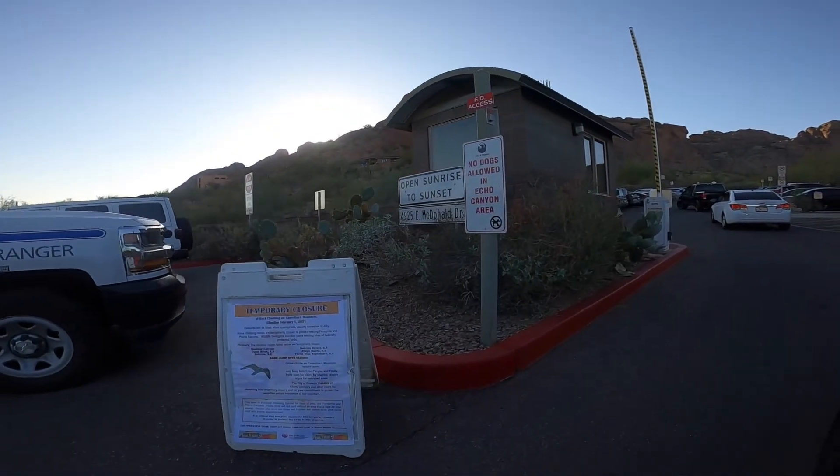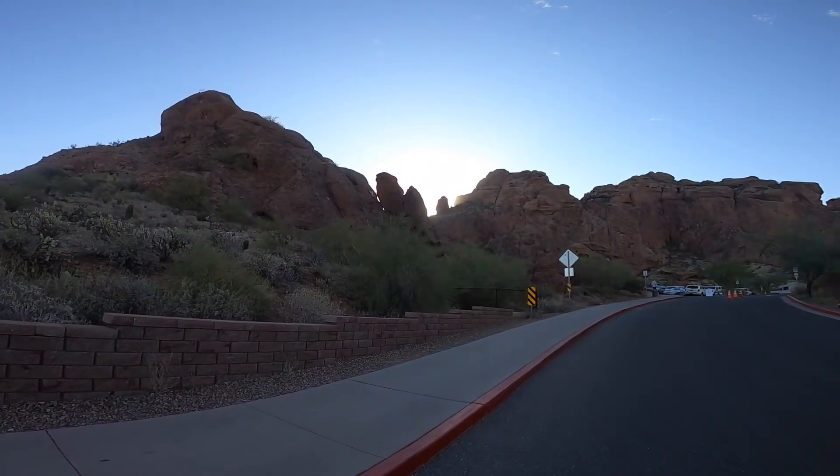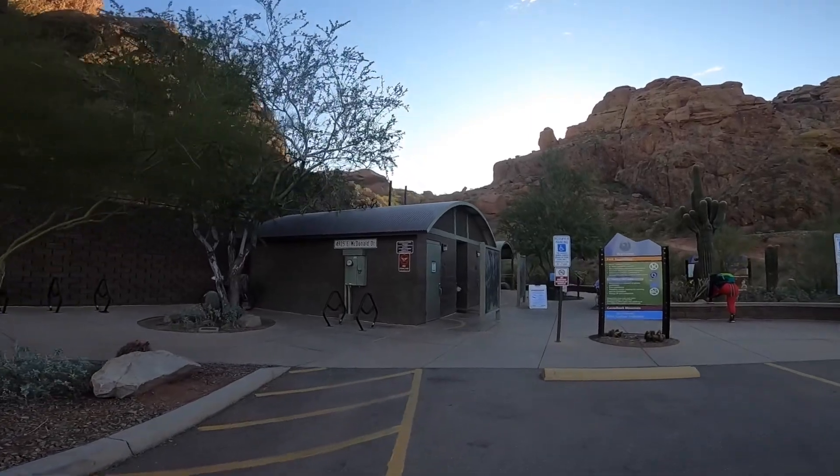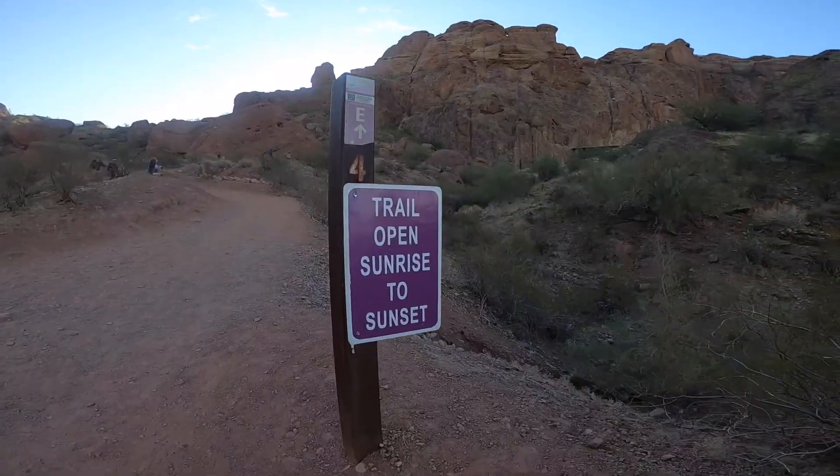I made my way over to the Echo Canyon Trailhead, and I recommend getting there very early as the small parking lot fills up very fast. There are two different trails that you can take up. I decided to do the steeper Echo Canyon as opposed to the longer Cholla Trail.